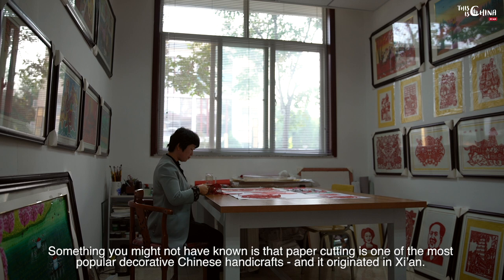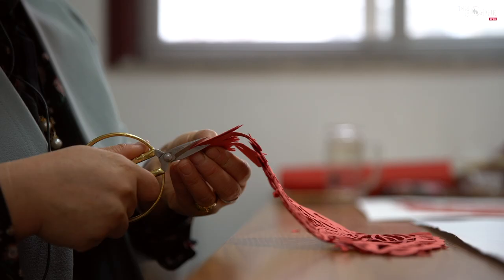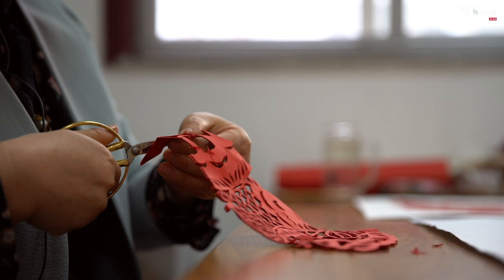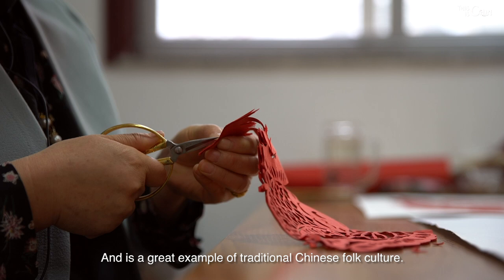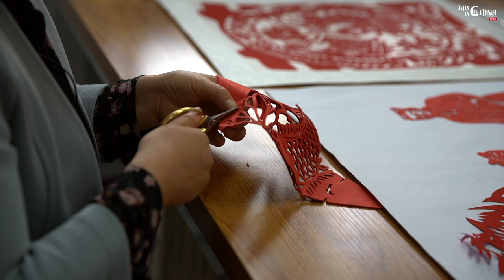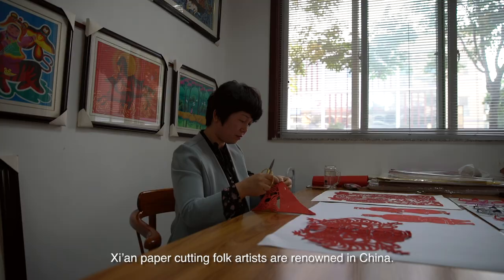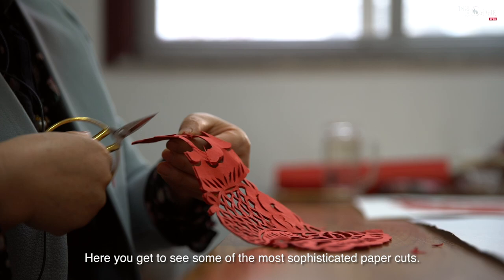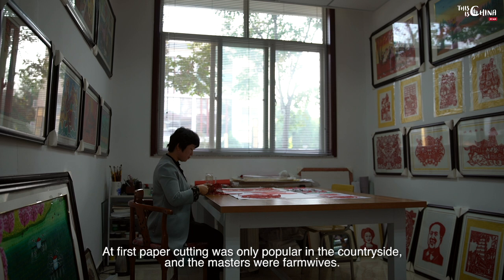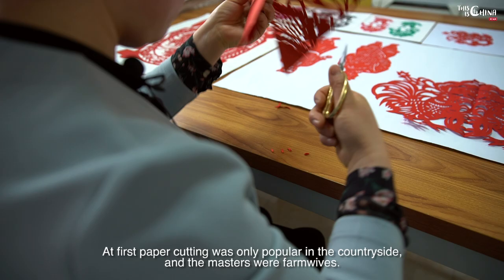Something you might not have known is that paper cutting is one of the most popular decorative Chinese handicrafts and it originated in Xi'an. Chinese paper cutting dates back more than 1,500 years to the 6th century and is a great example of traditional Chinese folk culture. This art form spread to the rest of the world in the 14th century. Xi'an paper cutting folk artists are renowned in China, and here you get to see some of the most sophisticated paper cuts. At first, paper cutting was only popular in the countryside and the masters were farm wives.